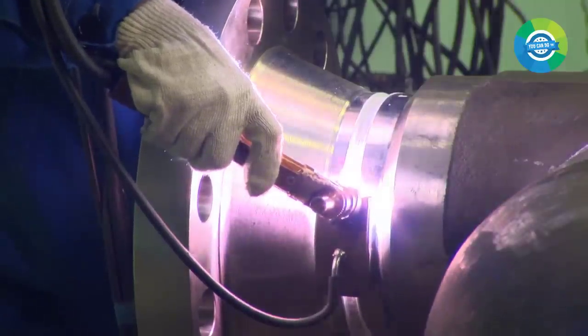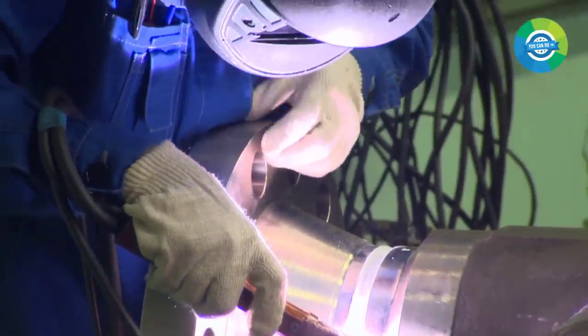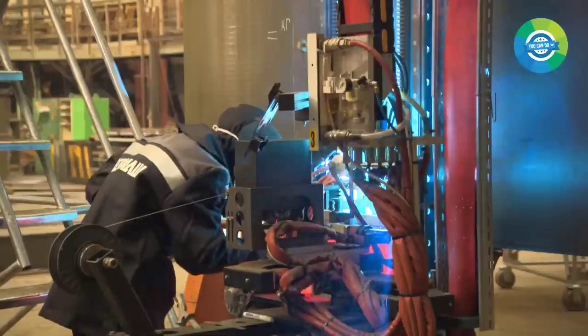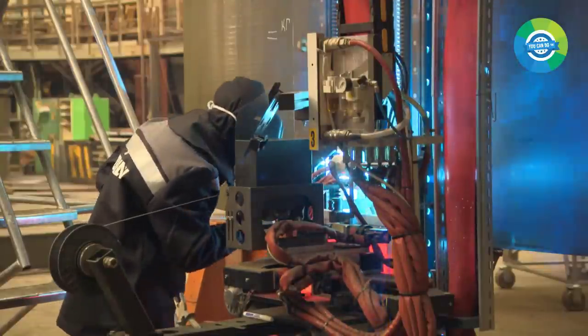The Sevmash plant uses advanced technology to aid in the welding process. Special installations such as the Tandem North M and North S are used to make and strengthen seams on large parts with complex shapes. These machines operate at incredible speeds of up to 6 cm per minute and can process massive shells like cylinders in just a couple of days.